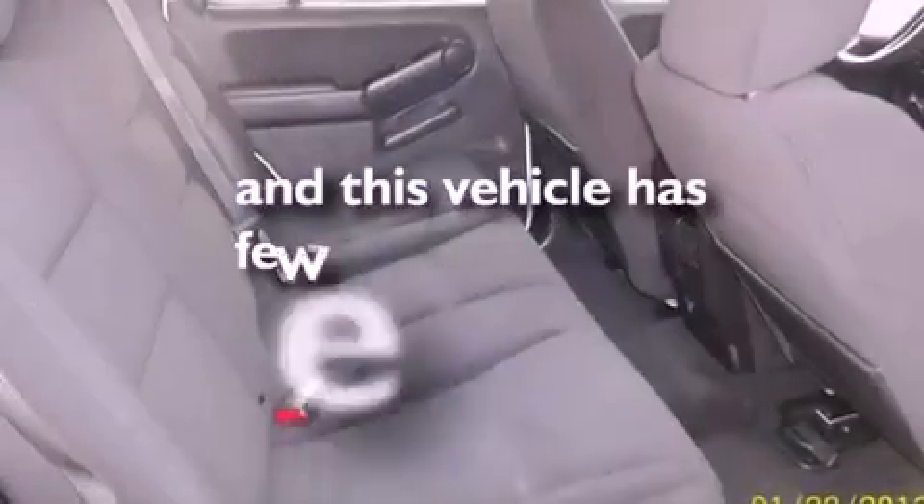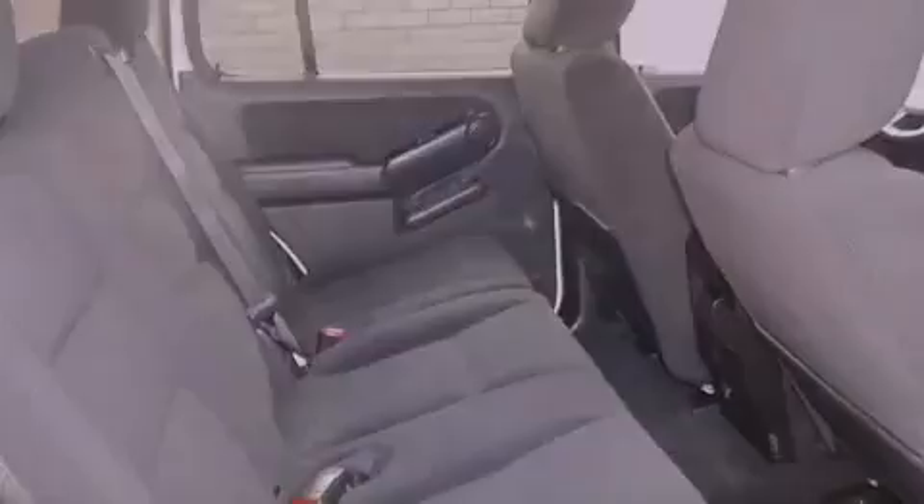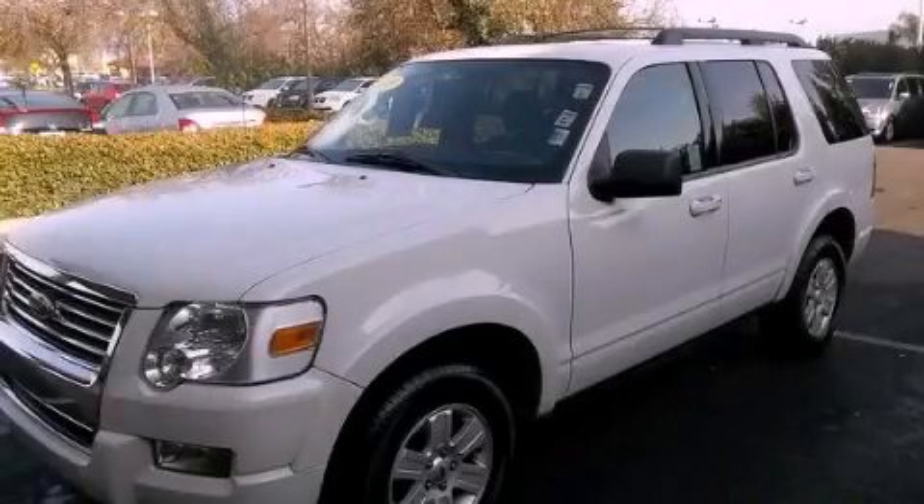This vehicle has fewer than 60,000 miles on the odometer. This automobile won't last long at this price. Call and arrange a test drive now.